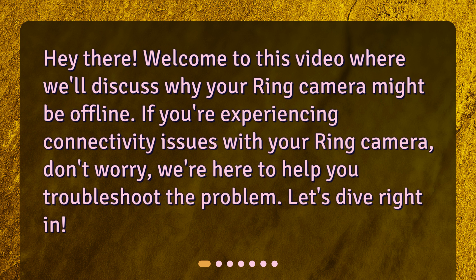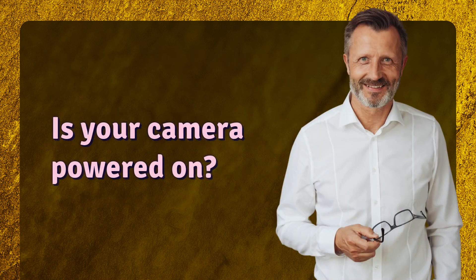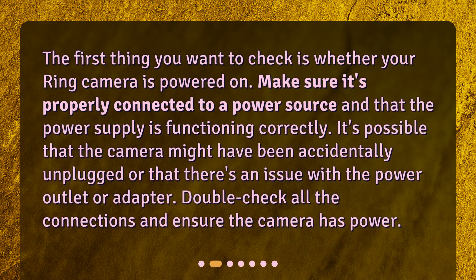Is your camera powered on? The first thing you want to check is whether your Ring camera is powered on. Make sure it's properly connected to a power source and that the power supply is functioning correctly. It's possible that the camera might have been accidentally unplugged or that there's an issue with the power outlet or adapter.